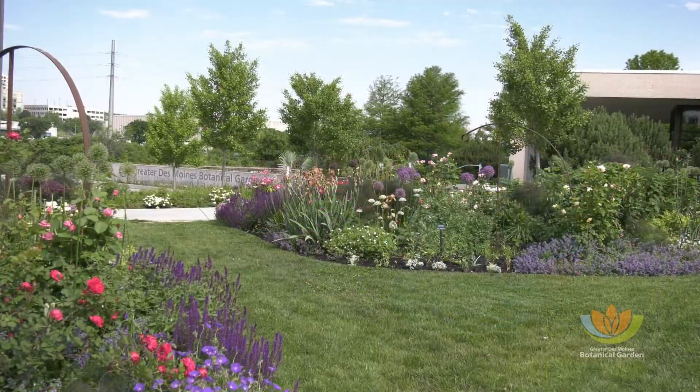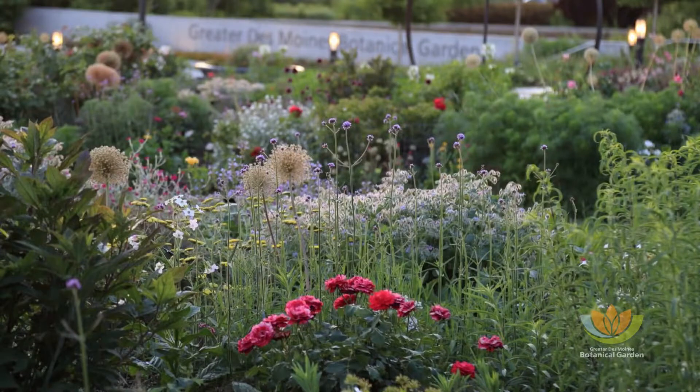Good morning. Welcome to the Greater Des Moines Botanical Gardens. The rose garden that we're standing in is not what you call an ordinary rose garden. It's located in the front yard, as we call it, of the botanical garden. So this is one of the first gardens you encounter when you walk up to our front entrance.